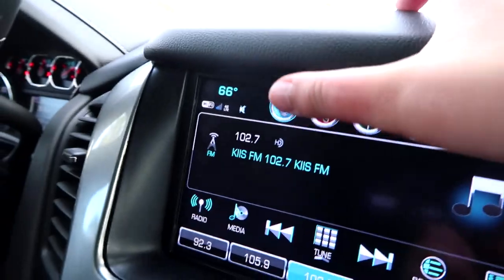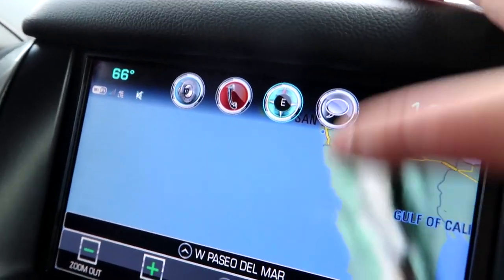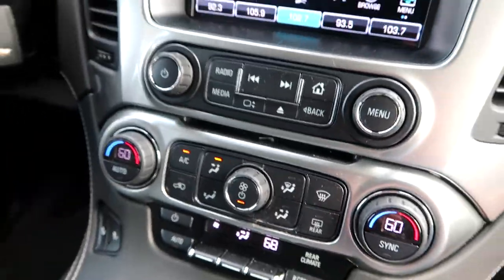There's a really nice touchscreen with navigation — you can see Los Angeles, Santa Monica on the map. You've got messaging, radio, media, and a very nice center console overall. First impressions: it's really nice, everything's automatic, and this is a very nice car.